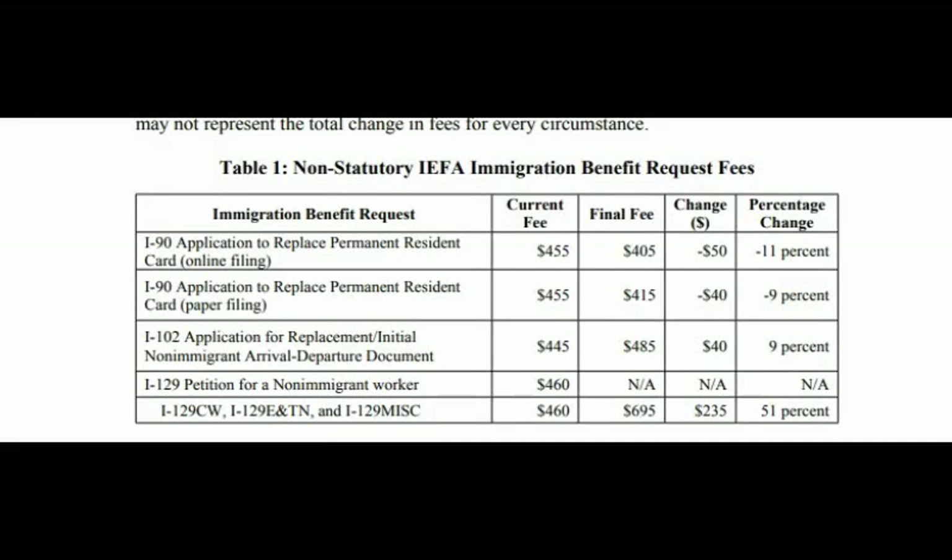If you are ready to see how much you're going to pay for your application fees starting October 2nd, 2020, let's go to my computer. Here you can see the current fee and the final fee — how much your application fee will be starting October 2nd, 2020.